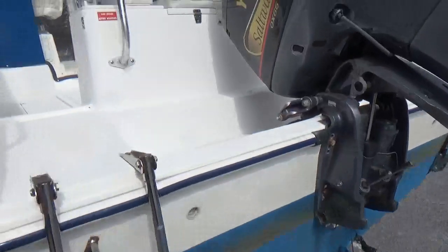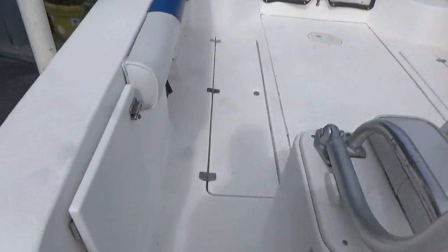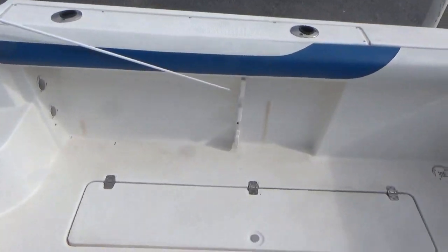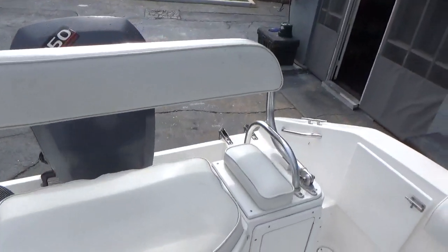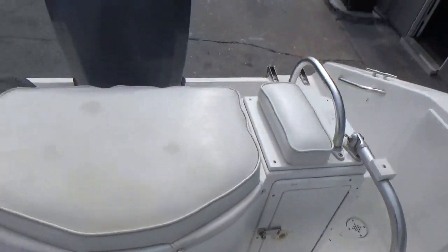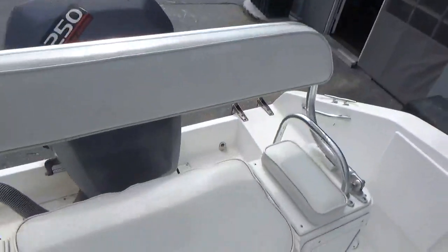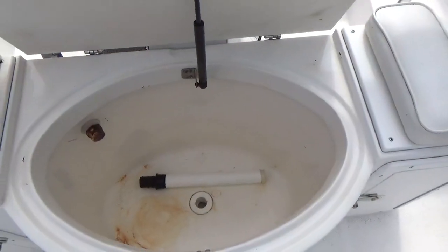There's a two-step swim ladder to get up on board. Once you're on board, you have the bolsters on port and starboard, fish wells in the floor. This bench seat flips down to get out of the way for fishing, or flips up if you're bringing people along and need more seats. There's also a huge live well.